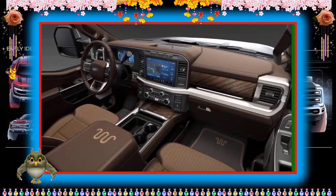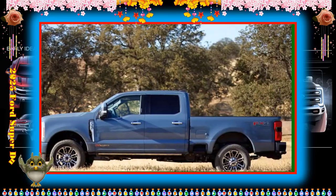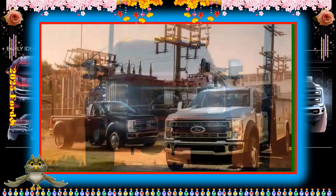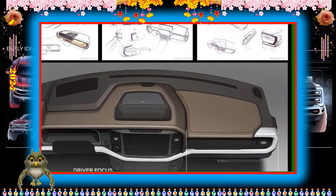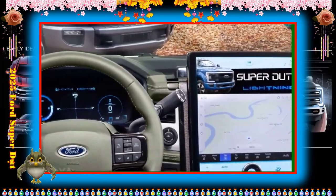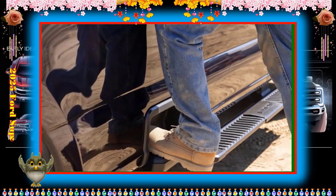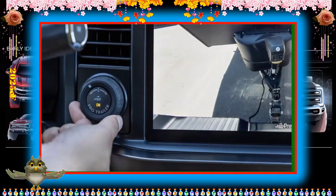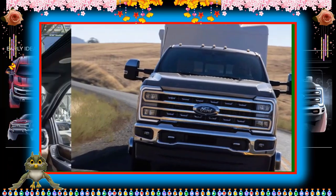Those in the market for the base XL trim should prepare for a fairly spartan cabin, but the rest of the Super Duty lineup features a more fashionable environment. Ford has engineered front seats that can recline to a nearly flat position for overnight rest on long-haul drives. Buyers have the choice of a regular cab, extended Super Cab, or four-door Super Crew cab, and two bed sizes: a 6.8-footer or an 8-foot box. A massive center console bin and a lockable box under the rear seat highlight cargo storage.